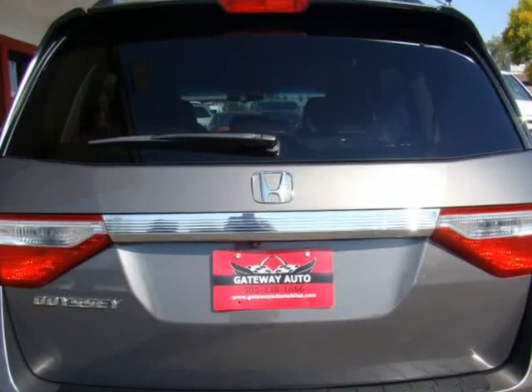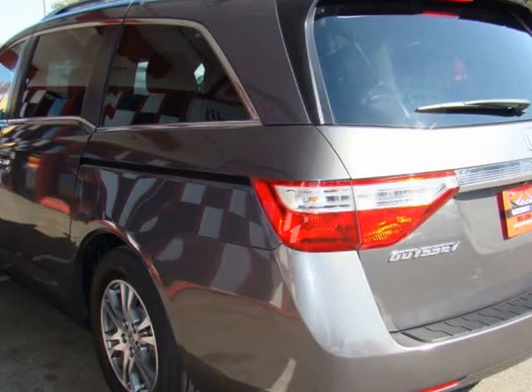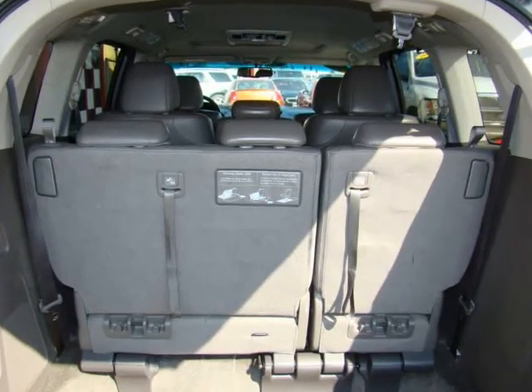Sunroof, backup camera, Bluetooth hands-free, auxiliary/USB in, cool box, power wheels and more.